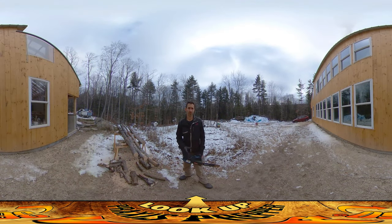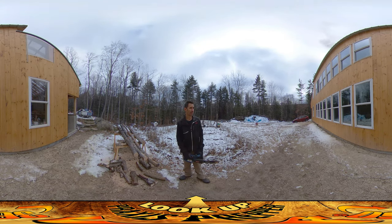Hey everybody this is Praxis. Yesterday staining the floors went really well. It was a long day — I didn't get back until like six or seven o'clock, totally dark, but it was done and it looks really nice. I can't wait to show you guys.